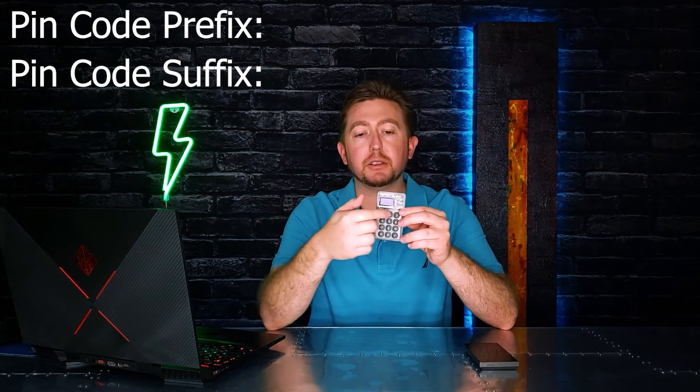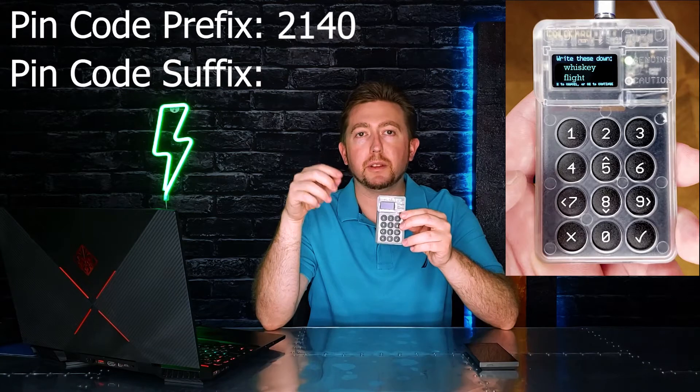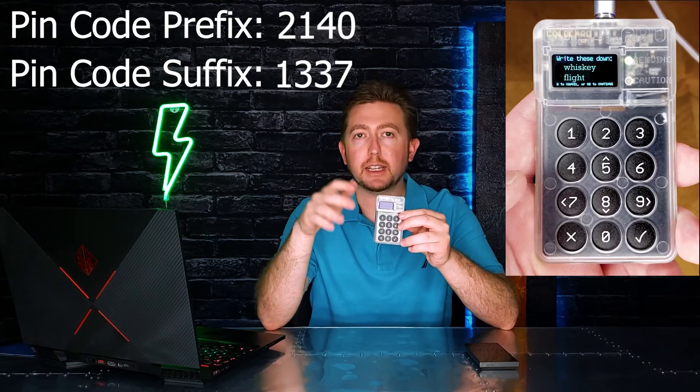If you want to learn about the Evil Maid attack, I made an animation in my Cold Card video — link in the description. The Cobo Vault Pro has a fingerprint sensor, which would be hard but not impossible to replicate. The Cold Card has you set two PIN codes — a prefix and a suffix — and when you enter the prefix, it shows two words specific to your device. If someone swapped the device, they couldn't know those words, so when you see your two words it's safe to enter the suffix. The winner of this round goes to the Cold Card.